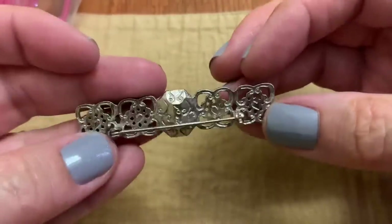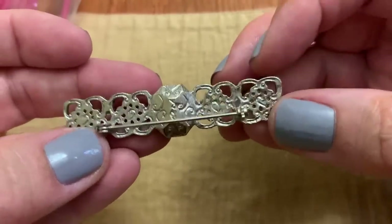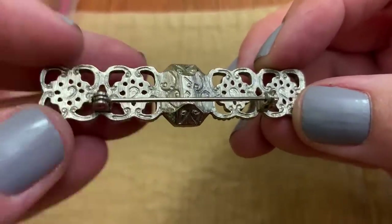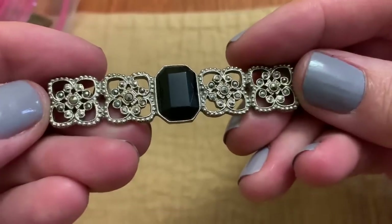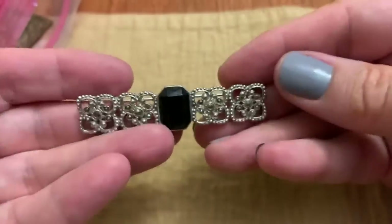This bar pin has a nice back to it but I don't see any signature. I thought maybe that was initials, but it's not. It has a marcasite look. It's pretty.